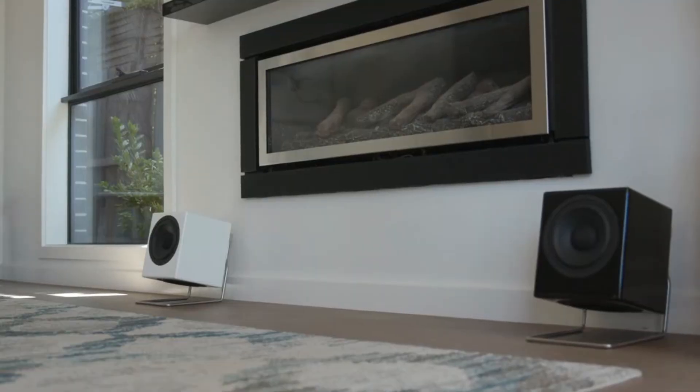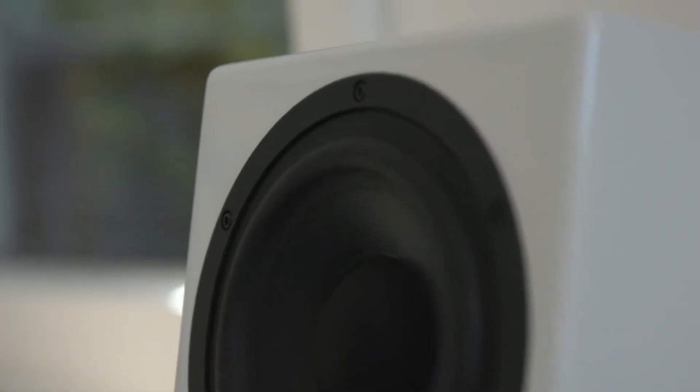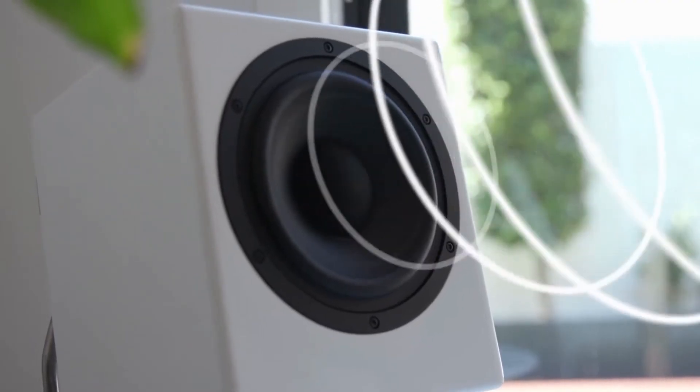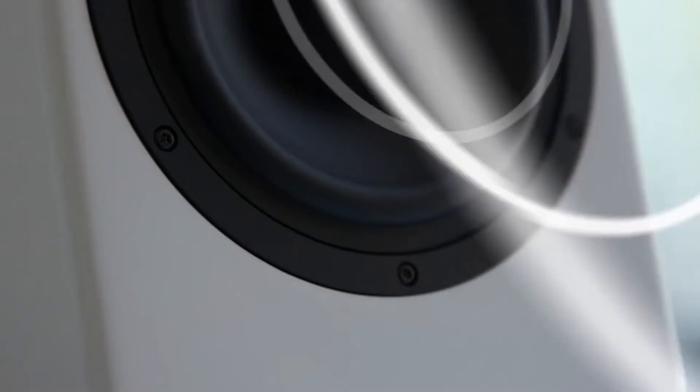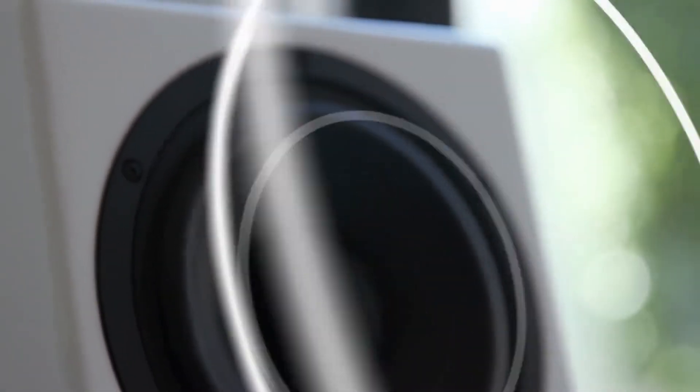The 180mm or 7-inch front-firing coaxial compression speaker has been engineered with a tweeter mounted at the back of the cone, so that tops, mids, and lows all arrive at your ears at exactly the same time, for unparalleled audiophile sound quality.